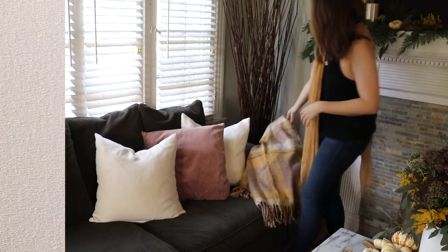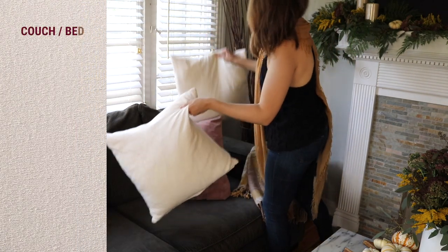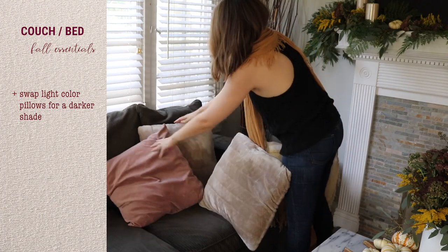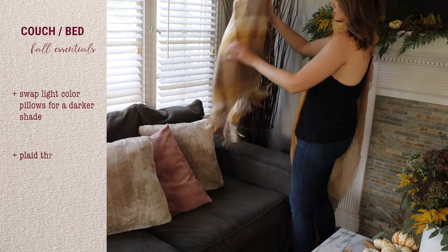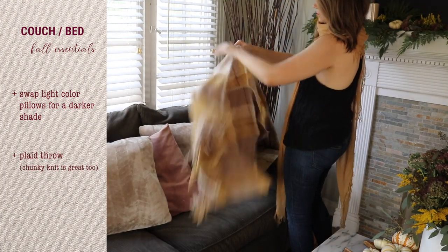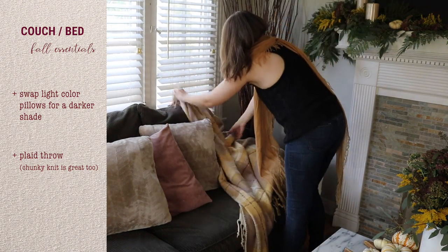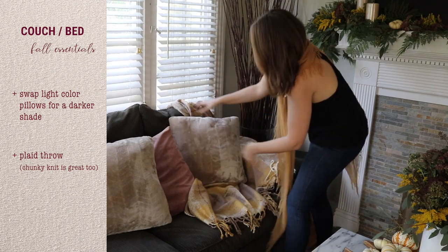Next, you want to swap out any light-colored pillows for something a little shade darker to really make it more warm and cozy. Plaid is a perfect pattern for fall, so putting a plaid throw in the same colors as your decor and your new fall arrangement will be perfect.